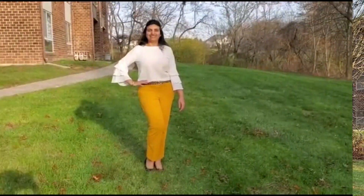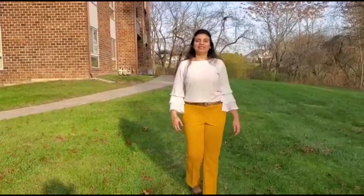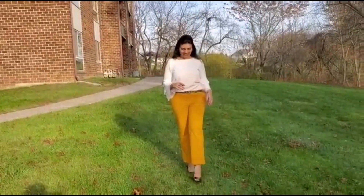This is it for the third look. For the fourth look, keeping it simple — pairing the same yellow pants from the first outfit with a white top that has ruffle details on the sleeve, which makes it pretty. Fall is incomplete without leopard print, so completing this look with leopard print peep toes and a belt.